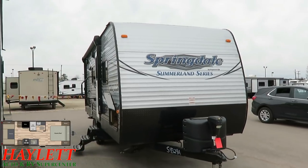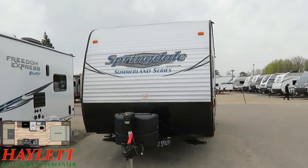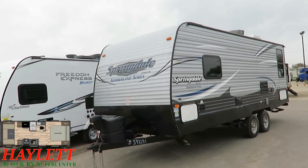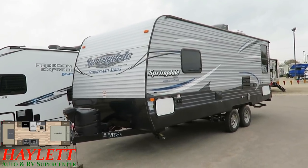The exterior looks pretty darn good — I don't see anything here that concerns me. Power awning, power tongue jack makes setting and breaking camp pretty simple and easy. A lot of times in a more entry-level trailer like the Summerland — representing the basic trim package of the Springdale family — you won't always find things like a propane tank cover, so it's nice to see those here.